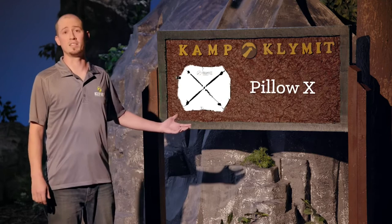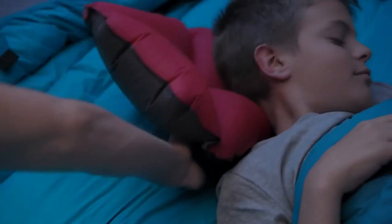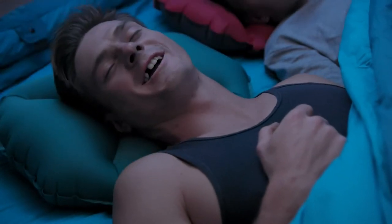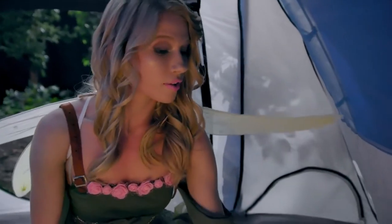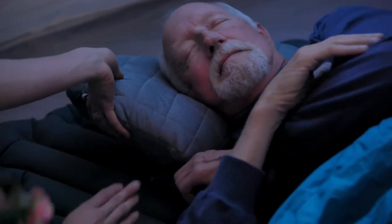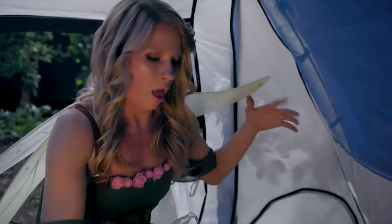The Pillow X is our lightest pillow. At 1.95 ounces, it packs about the size of a lighter, which makes it perfect for backcountry outings or retrieving a tooth. Or at 3.2 ounces, there's the Pillow X Large that offers even more support, comfort, and packs down to about the size of a water bottle.